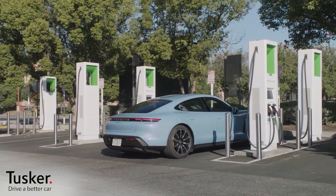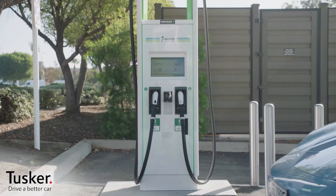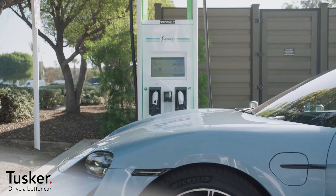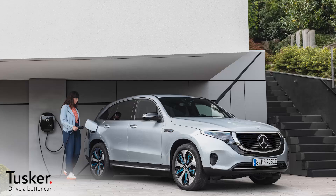Rapid chargers are difficult to find though, and will be until a better public charging infrastructure can be established — though things are progressing quickly in that regard. In the meantime, a typical 7kW wallbox installed in your garage will easily be able to replenish your EV overnight.